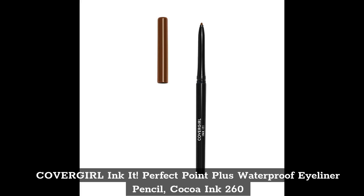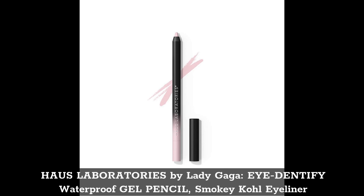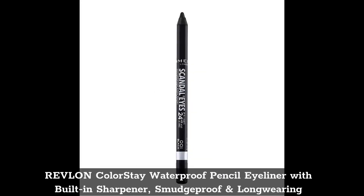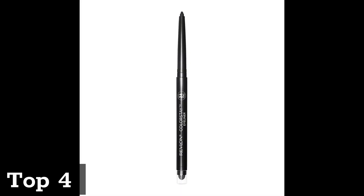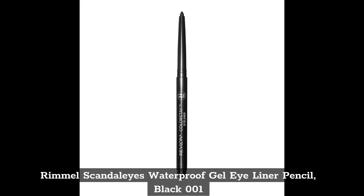Top 2: Haus Laboratories by Lady Gaga Identify Waterproof Gel Pencil, Smoky Coal Eyeliner. Top 3: Revlon ColorStay Waterproof Pencil Eyeliner with built-in sharpener, smudge proof and long wearing. Top 4: Rimmel Scandalize Waterproof Gel Eyeliner Pencil, Black 001.